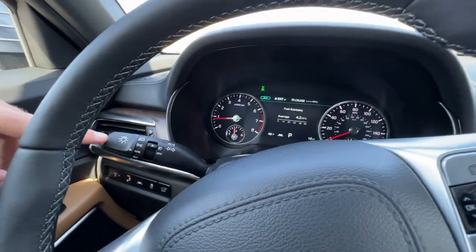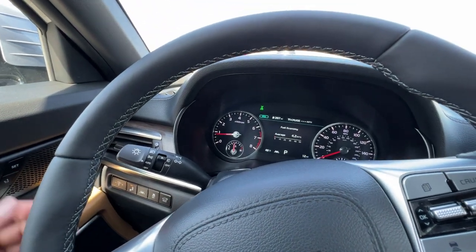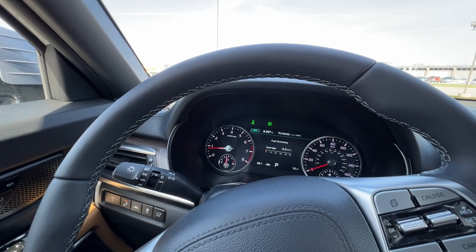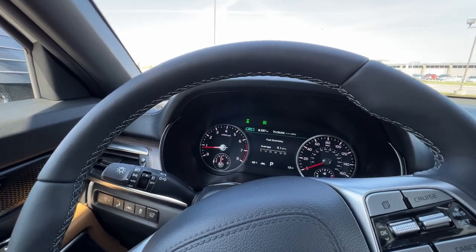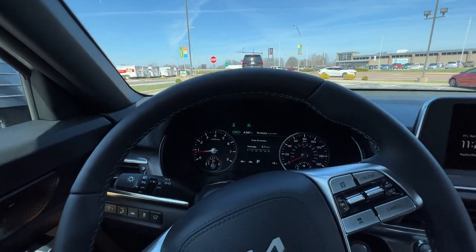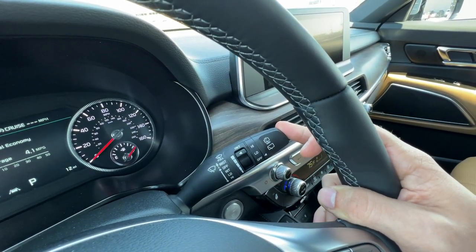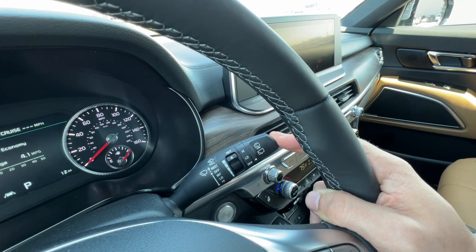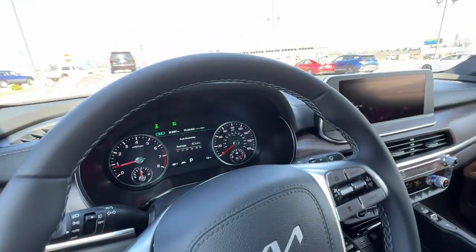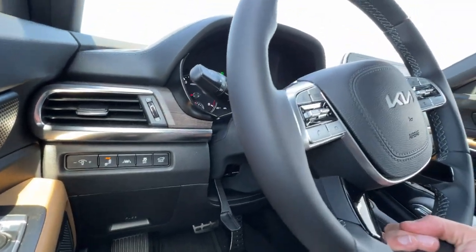Moving over here, your left-hand wand is going to control your headlights and fog lights — they're automatic so you just leave it there. Fog light control is right here. This vehicle is also equipped with automatic high beams that will turn the high beams on and off at nighttime automatically. I would go ahead and turn this off when you're in the neighborhood though, because perpendicular traffic will still be blinded — this is really only for oncoming and highway traffic. The right-hand wand controls your front and rear wipers with their respective sprayers. This is a standard SX model so it does not have automatic rain-sensing wipers.